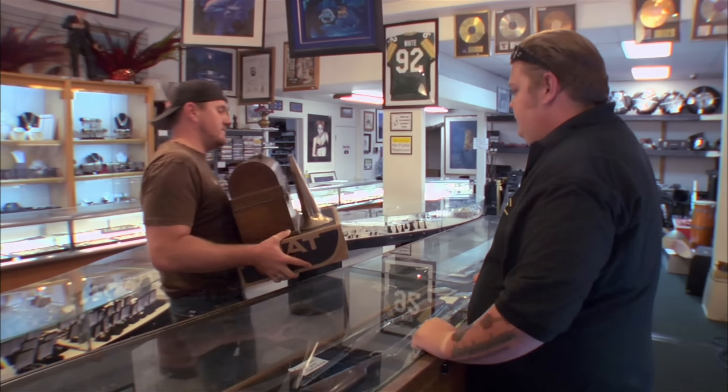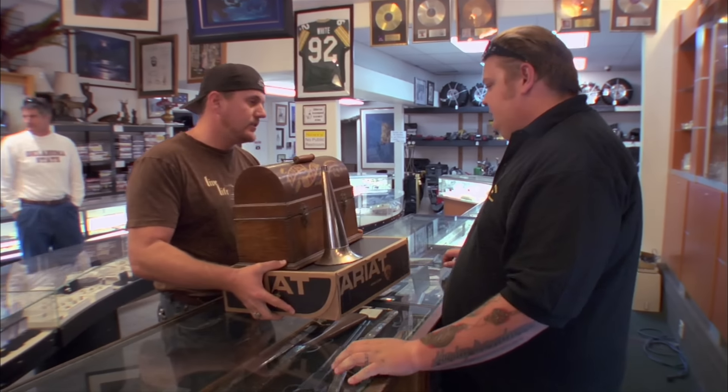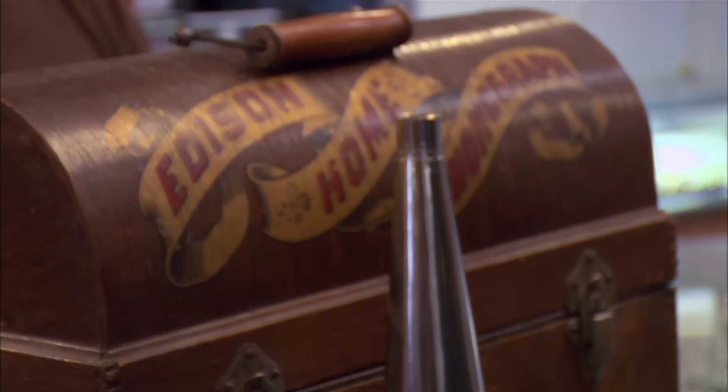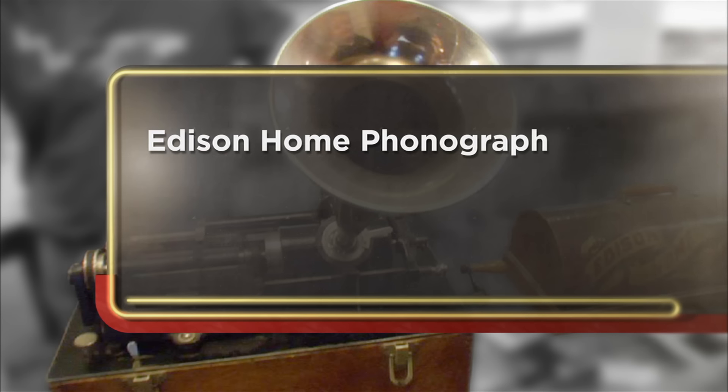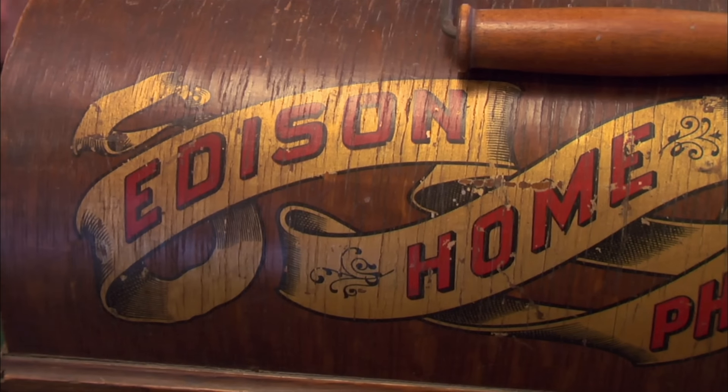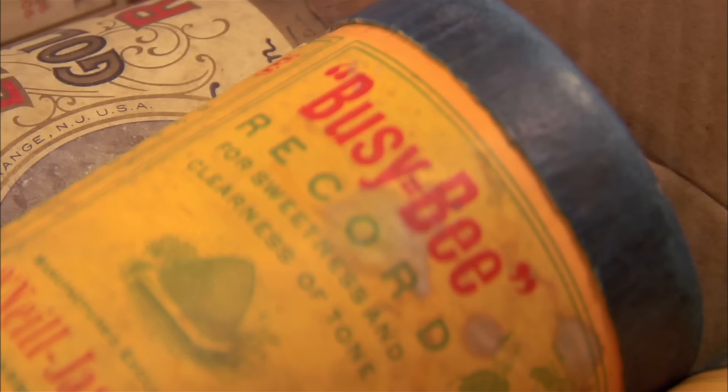Hey, how's it going? Good, and yourself? What do we got here? The 1901 Thomas Edison phonograph. They make hip hop reels for this thing, or? What I really like about this phonograph is the fact that it was built by Thomas Edison and runs beeswax cylinders, and I think that's pretty cool.